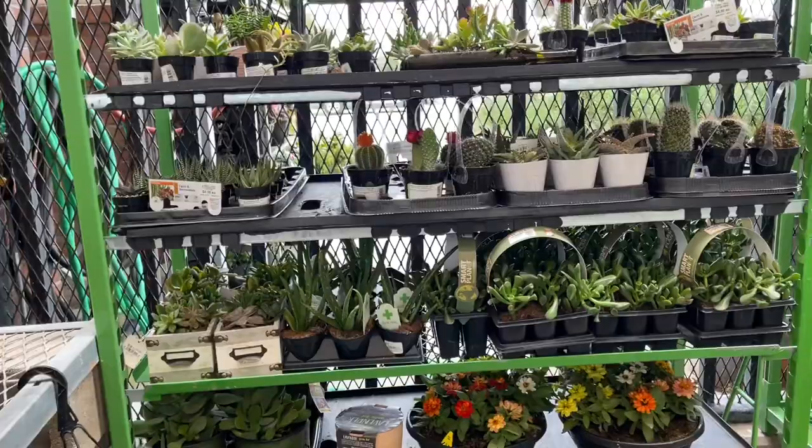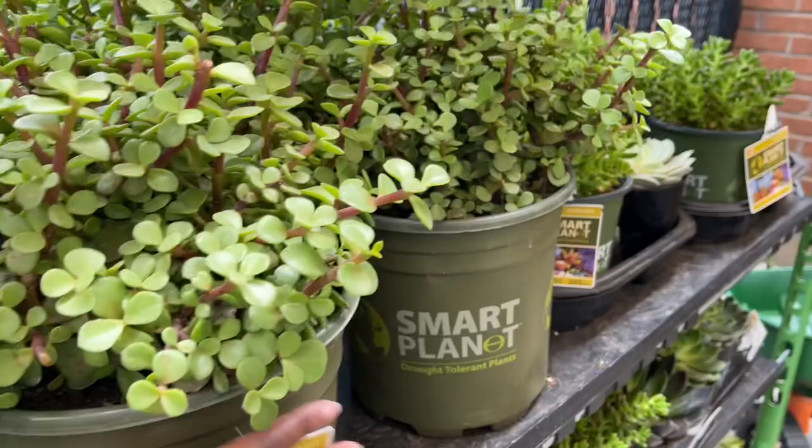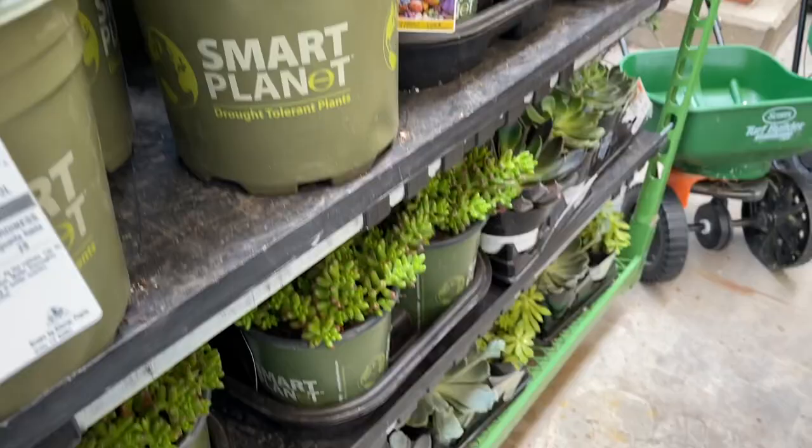Here's some more — aloe and small cacti. Here are some larger ones. Elephant's Bush for $18.98.